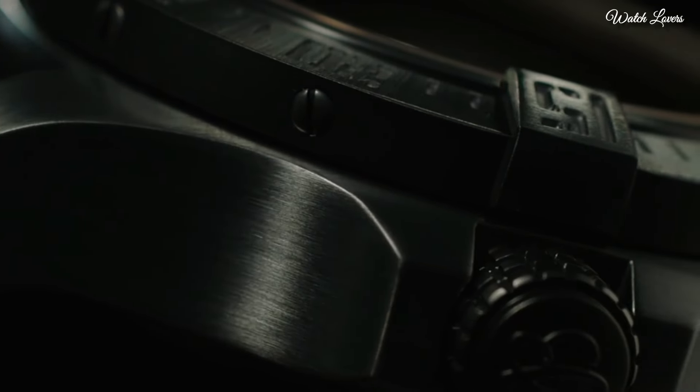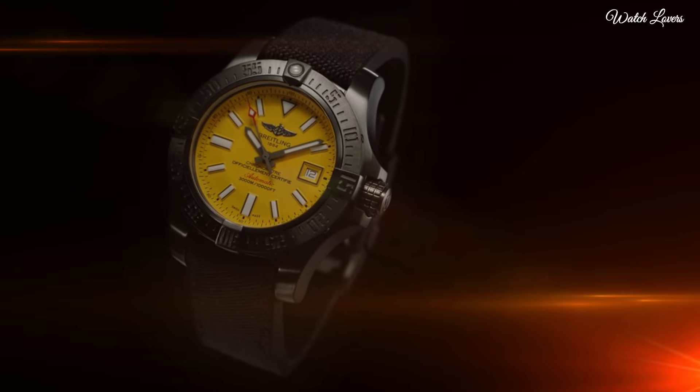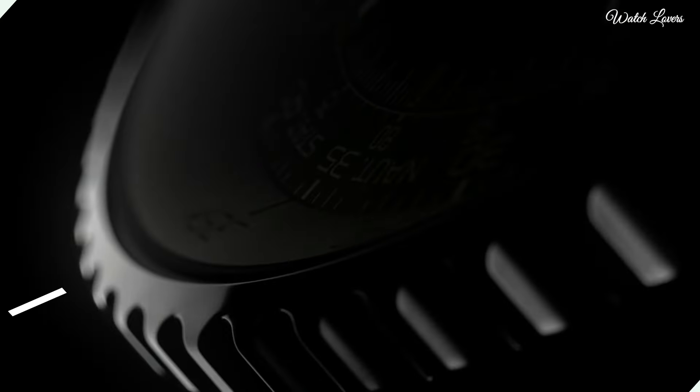Functions: date, hour, minute, second. Luxury watch style.